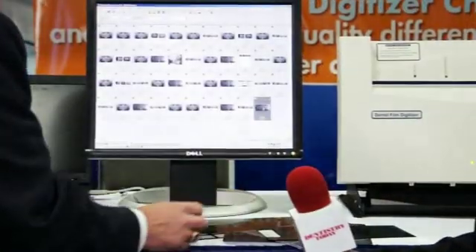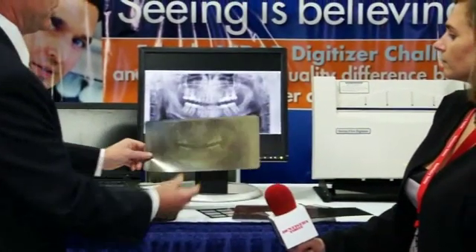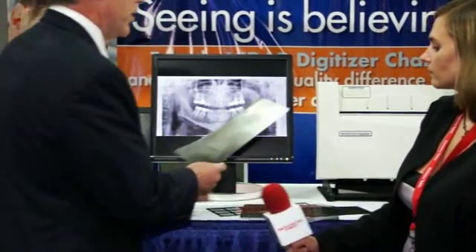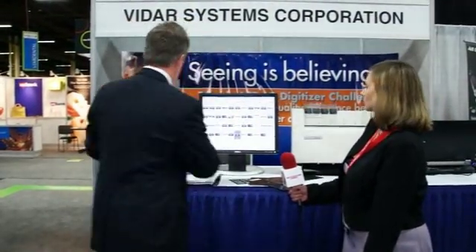I can show you an example of a few other images if you like. Here's another Panorex — it's a little bit better than the one I had up there, not that much, but you can see the image quality is as good as some of the digital pans that I've seen. And if you want to do bitewings, which people ask us about a lot, you basically have a feature where you put the bitewings in a holder and we can crop the image to give you exactly what you're looking for.